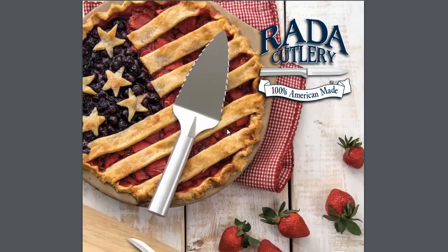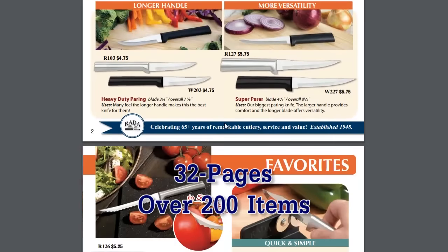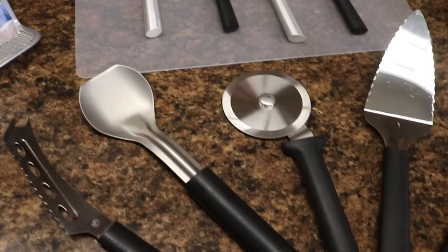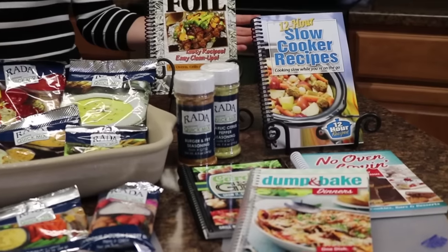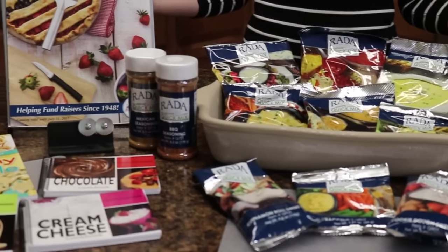The Rata Cutlery Fundraising Catalog is 32 pages with over 200 items available for your supporters to choose from. Your fundraiser will be able to sell kitchen knives, cooking utensils, as well as cutlery gift sets. Your supporters can also purchase cookbooks, stoneware, quick mixes, seasonings, and other cooking gadgets.